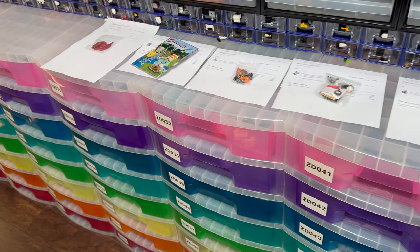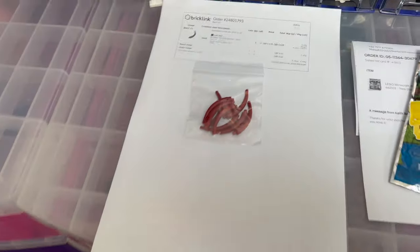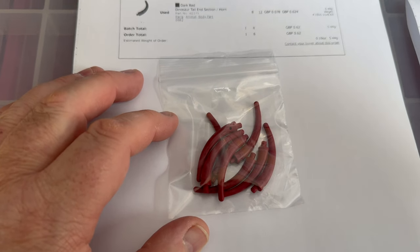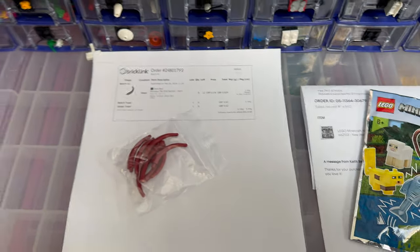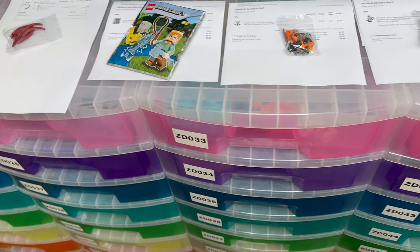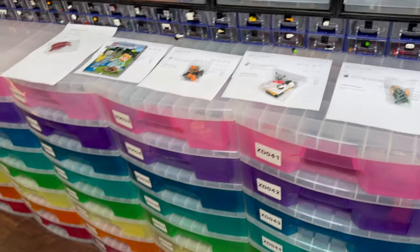Tuesday morning and it's a super quiet morning. We've got one order on BrickLink for eight of these, which is a grand total of about 62p plus postage. Really, really quiet. We do have four orders on eBay though: a Minecraft polybag, a Ninjago Viper Flyer, a collectible minifig, and a Harry Potter Professor McGonagall. Got to get those packed up.